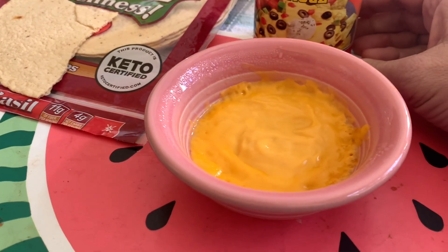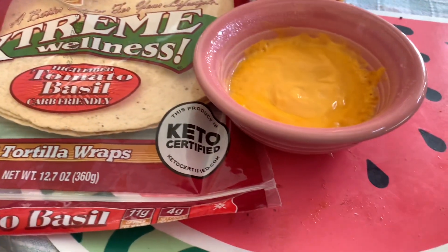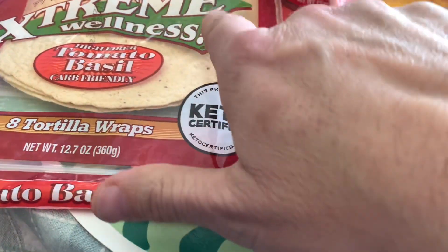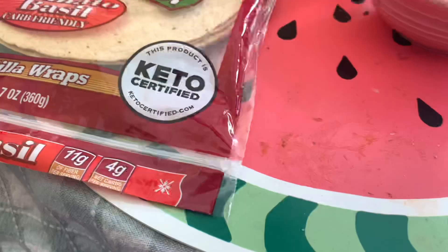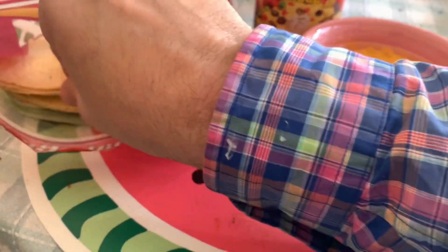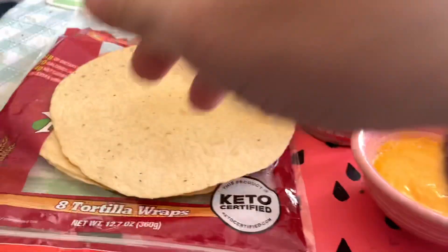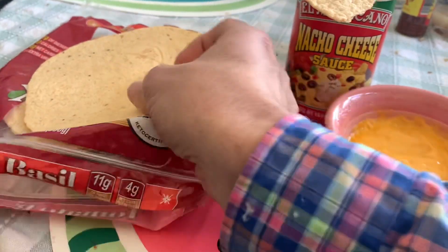Hey YouTube, I want to be on the record talking about these Olay Extreme Wellness Tortillas. These are 8-inch tortillas and they're 45 grams, keto certified, and basically big tortillas. They're actually the same size and same weight as the regular tortillas served in our favorite local Mexican restaurant.